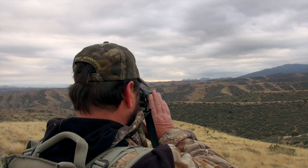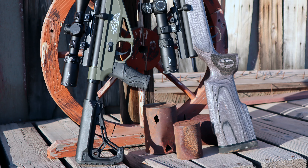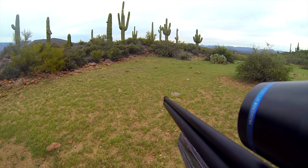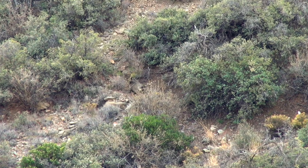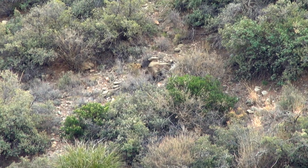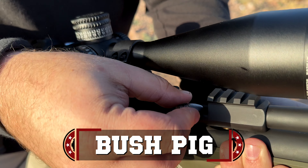Experience the thrill of the hunt with Western Air Guns' Bush Buck and Bush Pig models. The Bush Buck 45 delivers an astounding 600 foot-pounds of energy. Unleash your marksmanship with the tactical Bush Pig's deadly accuracy.